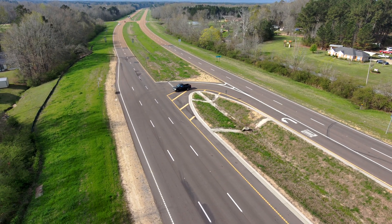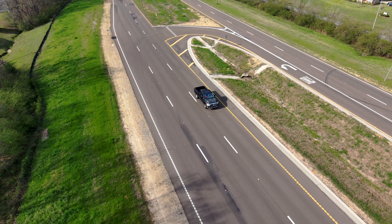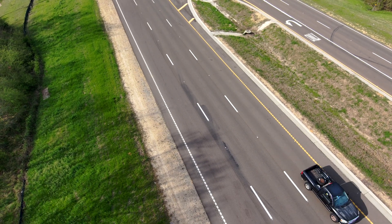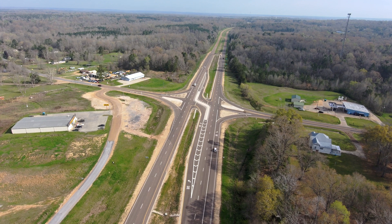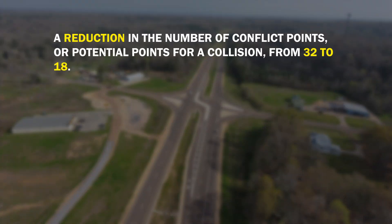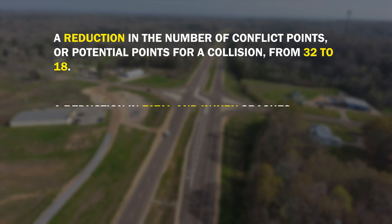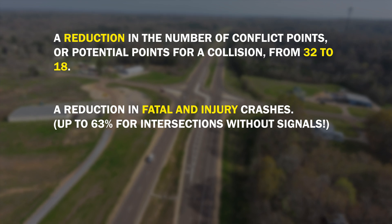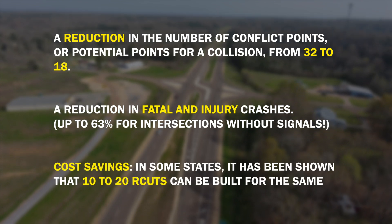This makes traffic flow more smoothly and safely. R-cuts are versatile and suitable for rural highways, urban corridors, and everything in between. Benefits of R-cuts include a reduction in the number of conflict points — or potential points for a collision — from 32 to 18, a reduction in fatal and injury crashes up to 63 percent for intersections without signals, and cost savings.